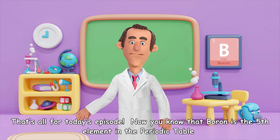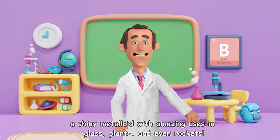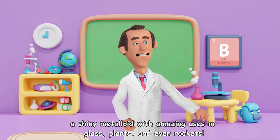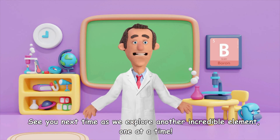That's all for today's episode. Now you know that boron is the fifth element in the periodic table — a shiny metalloid with amazing uses in glass, plants, and even rockets. See you next time as we explore another incredible element, one at a time.